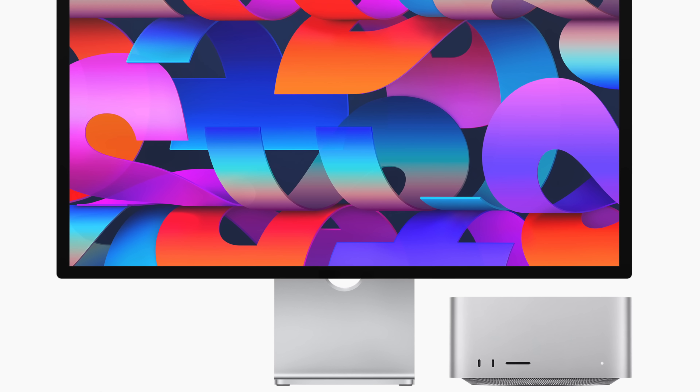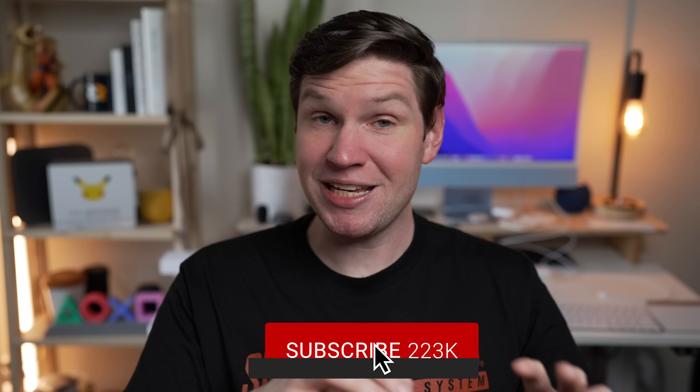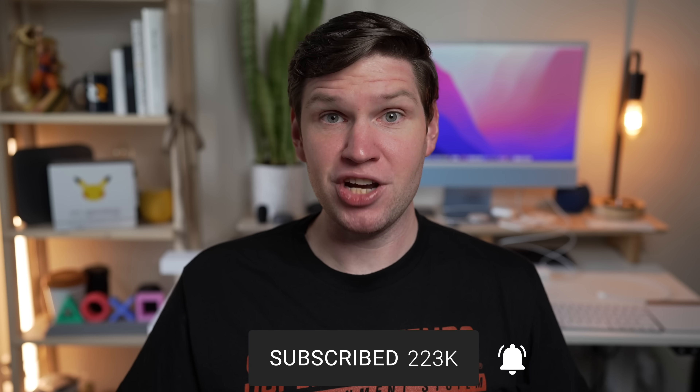What's going on everyone? Greg here, and we are just a few days away from finally getting our hands on the new Mac Studio and Studio Display. If you're new here, make sure you get subscribed, because it's going to be an exciting few weeks covering this new Mac computer and this new Mac chip, and you're not going to want to miss any of it. If you're a returning viewer, or even if you're new, hit the like button because that obviously helps me out too.